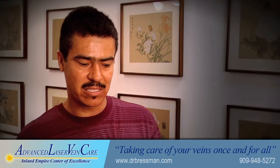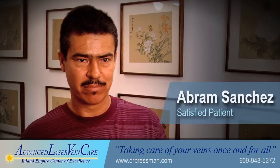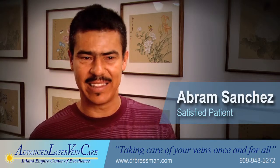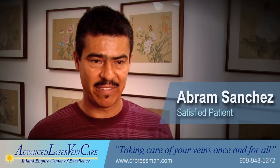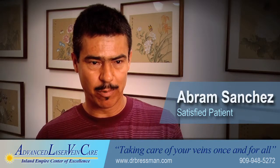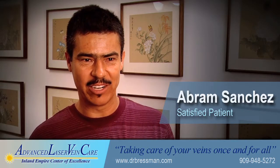I was feeling this for 10 years and I didn't do anything to fix this problem. In the last 10 days, I don't even feel it in my left leg. And when I got the procedure with Dr. Bressman, I started feeling the difference right away.